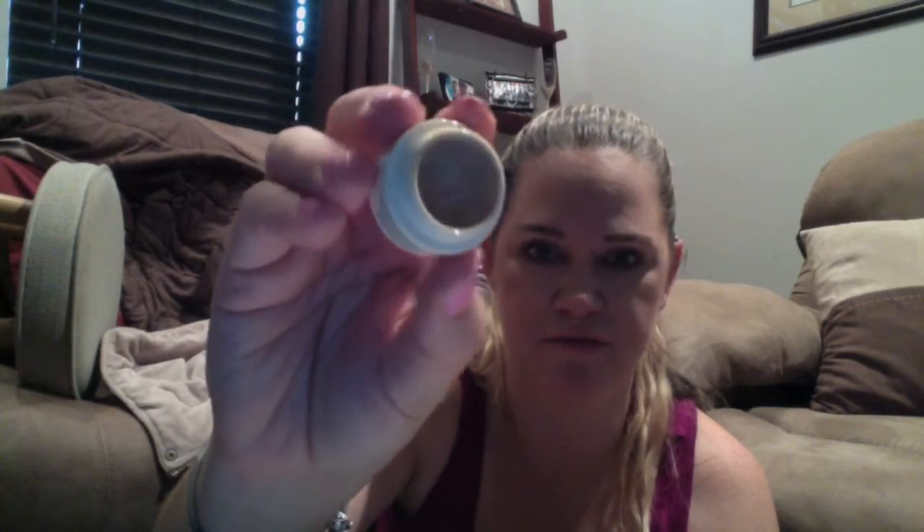This is a Dolce & Gabbana Perfect Matte Liquid Foundation. I love, love, love this. It's very expensive — I tried to use a spatula to get the last of it. I will not purchase this for a long time, but I absolutely loved it. It has broad spectrum SPF 20. This bottle is probably going to stay on my vanity to remind myself that I want to purchase it sometime in the future.